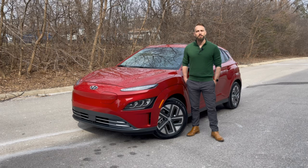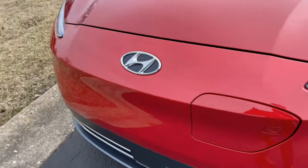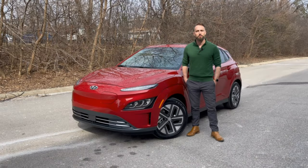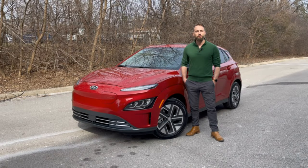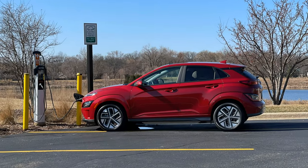The Kona Electric gets some new exterior updates such as the all-new front fascia and new headlights. Under the hood, it has a 150 kilowatt electric motor to deliver 201 horsepower. It uses a standard level 2 onboard charging system and gets approximately 250 miles of electric range in eco mode. When connected to a level 3 fast charger, it will charge from 10 to 80 percent in approximately 45 minutes.